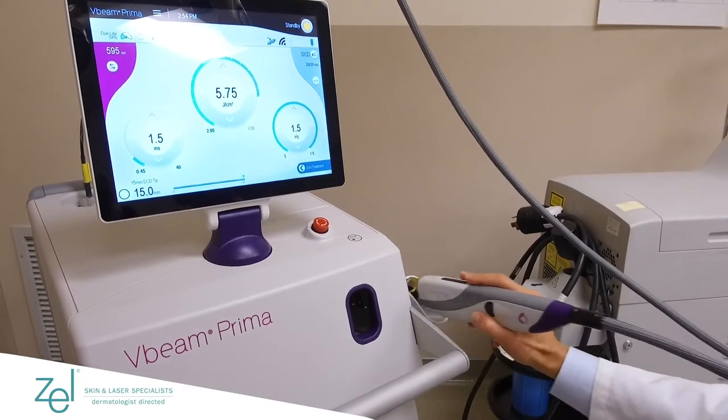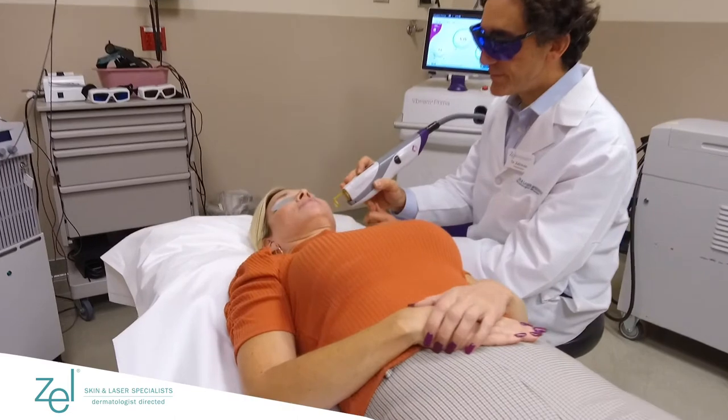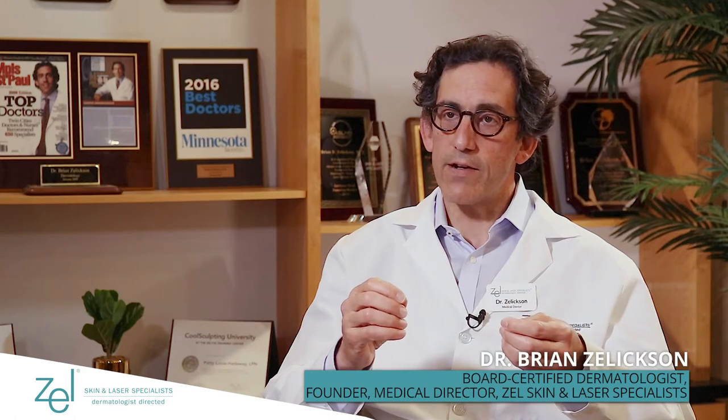Lasers are basically devices that produce one wavelength of light. There was a theory of selective photothermal lysis that was developed in the early 80s by Dr. Rox Anderson and John Parrish out of Harvard. What they discovered is if you use a laser to target a specific target, we can basically just destroy that target without injuring any of the tissue around it.